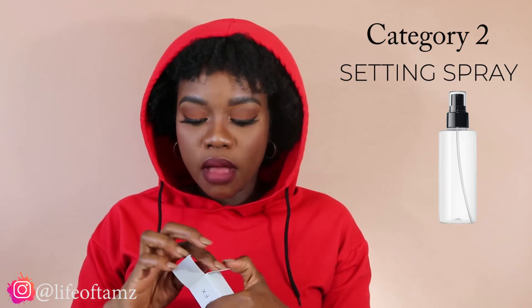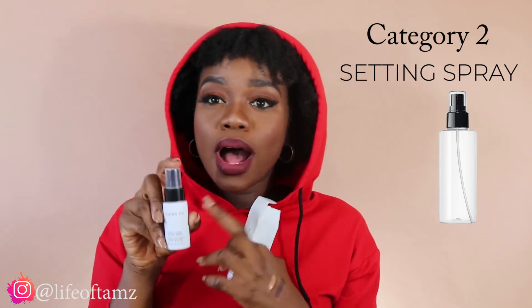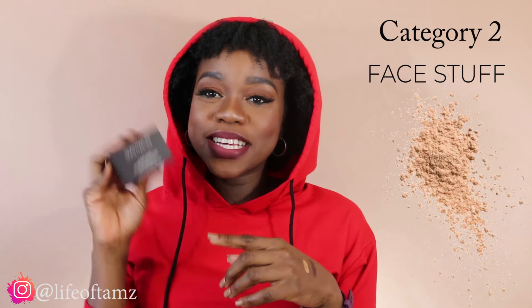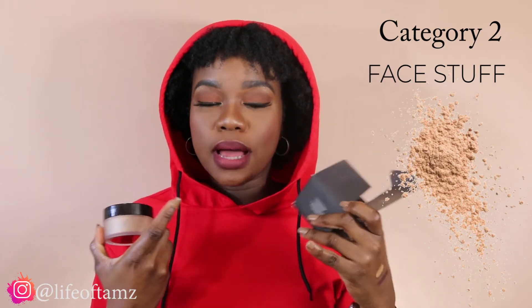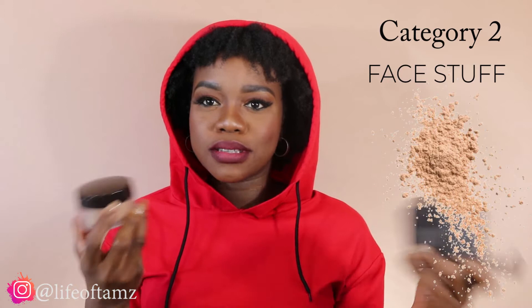In the setting spray category, I also got the Cover FX dewy finish setting spray. I thought I wanted to try a dewy finish. I do have the full size of the matte version and Cover FX is a brand you can get locally — their products work really well. And this is the Laura Mercier setting powder in the shade Medium Deep. I used it today to set the Butterscotch concealer. In my opinion it's very beautiful — if you have the original Laura Mercier powder, it's more or less the same just deeper, so you don't get that flashback.